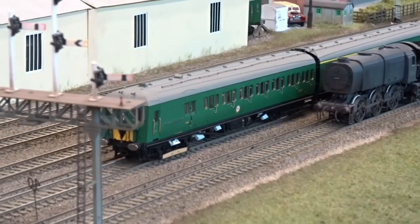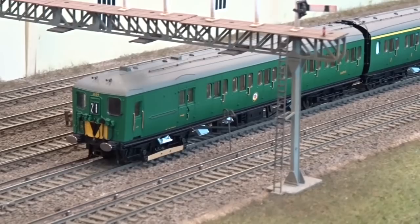With the Q1 waiting on the down slow, a 4-car suburban EMU service inches past, ahead of its next station stop, formed of a 2-HAL, 2-BIL combination.